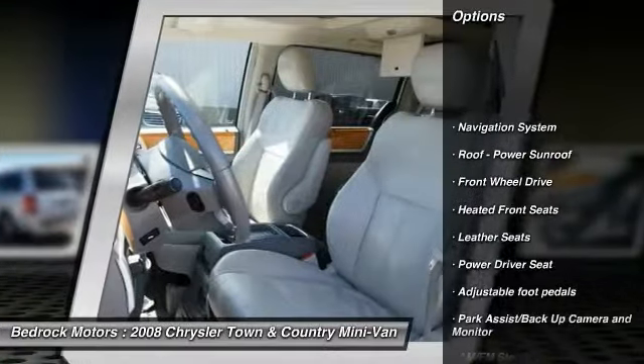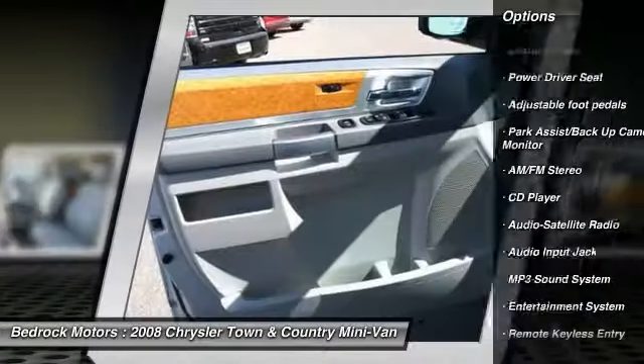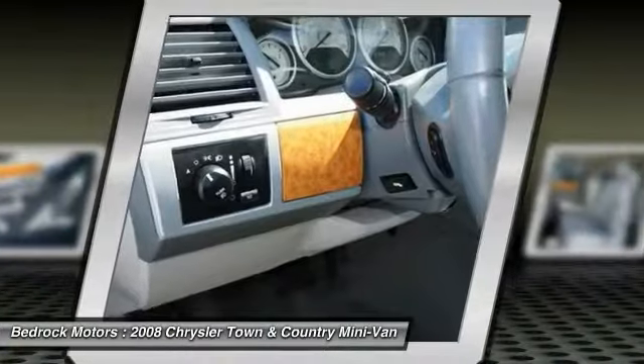Anti-lock braking system. Traction control. Navigation system. Third row seat. Air conditioning. Homelink garage door opener. Power steering. Cruise control. Climate control. Multi-zone. Rear defrost.